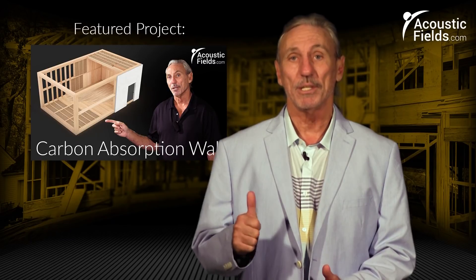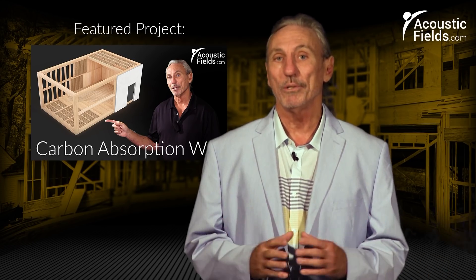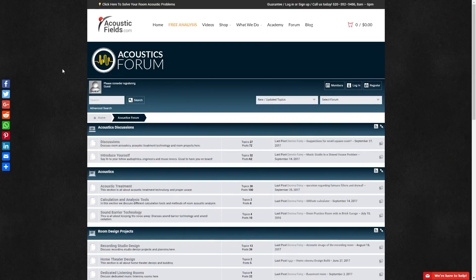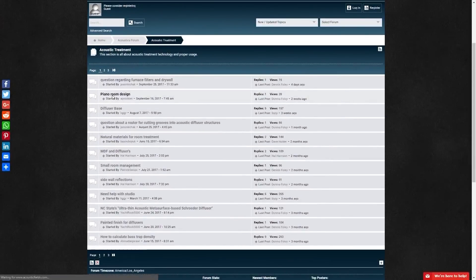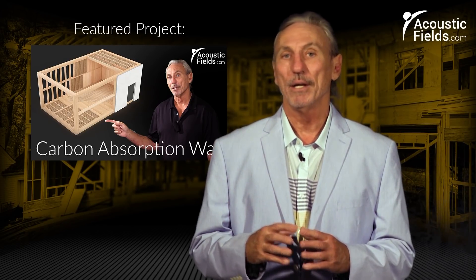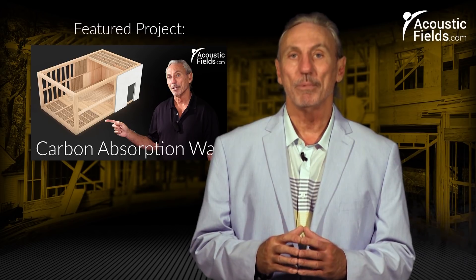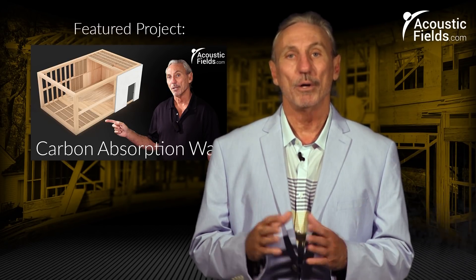Thank you for watching this video. If you liked it, please give us a thumbs up. We also have a newsletter that you can subscribe to — we offer special price discounts to only those on our newsletter. And don't forget about our forum on our own website where people ask questions and I get a chance every couple of days to look at it. There's an interchange between people on the forum and we'll give you real answers on a regular basis. Thank you.